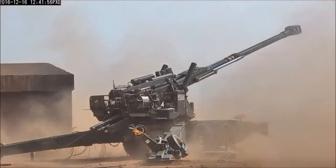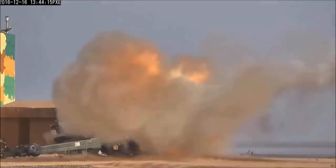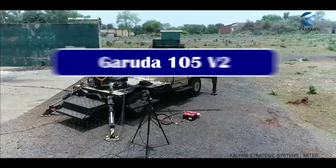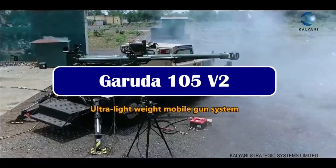In a bid to boost its mobile firepower in high-altitude border areas, the Indian Army is soon going to issue a tender for acquiring 200 new mounted howitzers equipped with 105mm caliber guns, and the best-suited contender is the Kalyani Garuda.